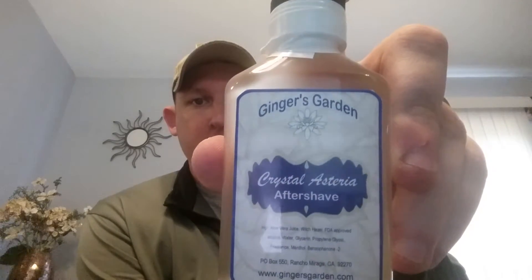Irina made this all possible, so I want to thank her. After today's video, I'm going to be running a giveaway for the aftershave of Crystal Asteria. You guys have to be subscribed to my channel and tell me why you think you deserve it or why you want to try it.